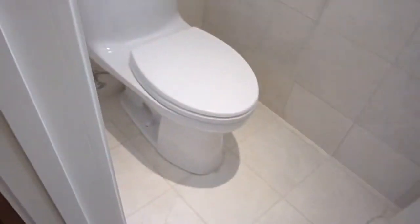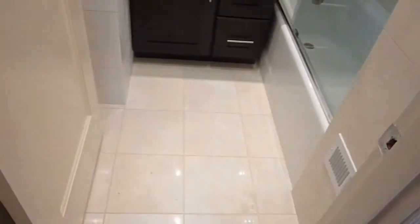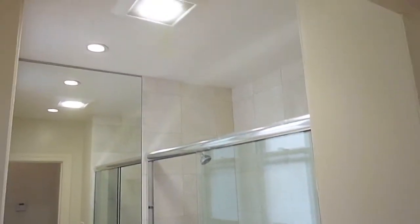Here's a half bath. The baths are all new, all luxury. This one has a toilet and a pedestal sink, and a medicine cabinet. Here is another half bath with a custom vanity with white quartz counters, all new tub, and floor to ceiling tiling.